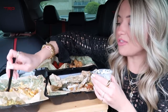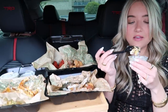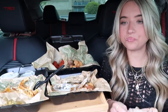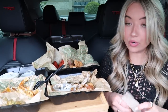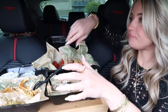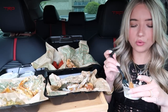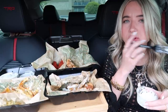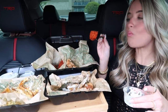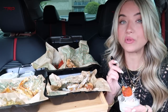One of you guys commented on the poll and said that Wingstop fries suck, but I love them — I love the sogginess of them. They're just really really delicious. I actually see why people like their bone in wings better than the boneless wings. Their boneless wings are very bready, that's the only thing I don't like about them.